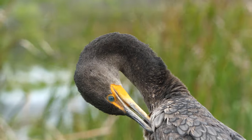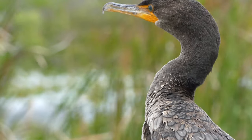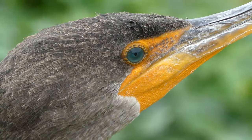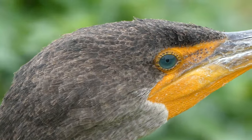The species can now be found throughout the majority of North and Central America during different times of the year, so if you grab a pair of binoculars and head down to your local water body, you just might catch a glimpse of these incredible birds that swim.